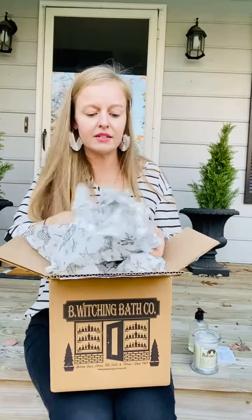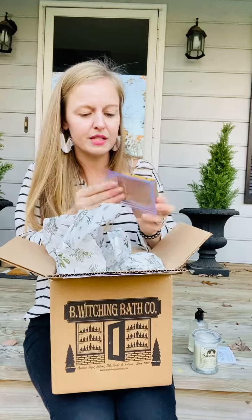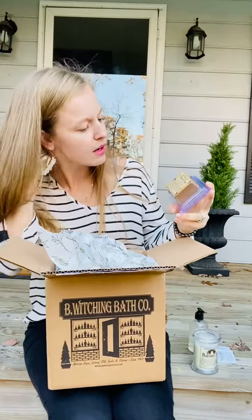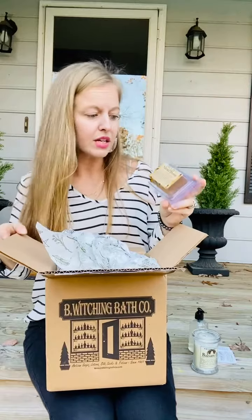And then last in this box of holiday goodies — Natural Honey Facial Cleansing Bar. I love using bar soap; it's less wasteful. I've never tried a honey bar soap before, so I'll let you guys know what I think about this once I try it.